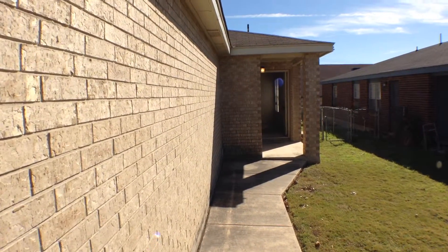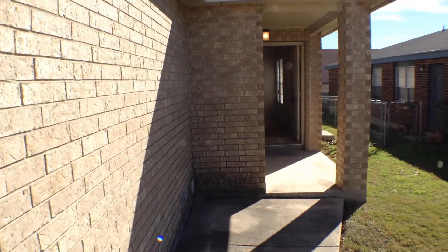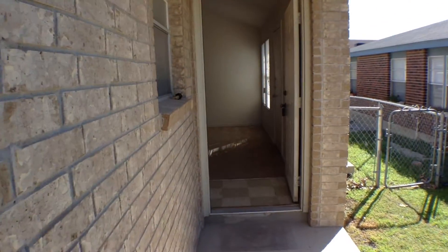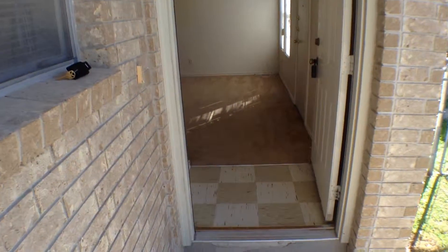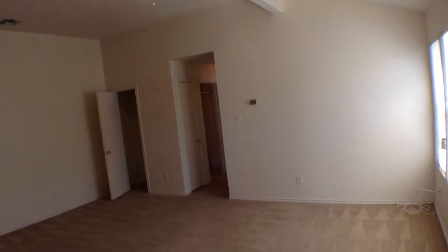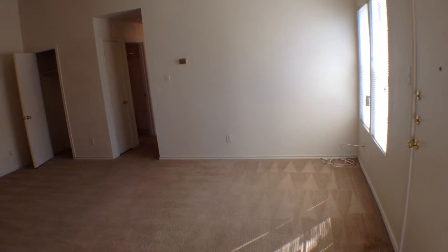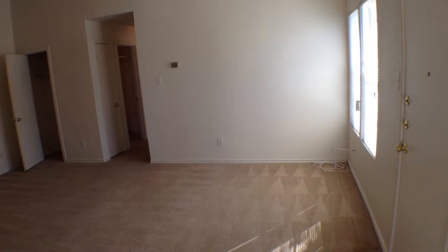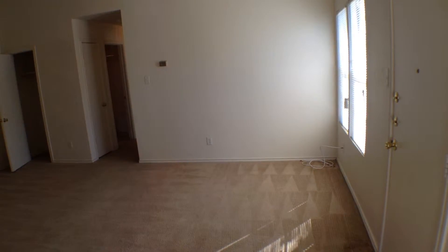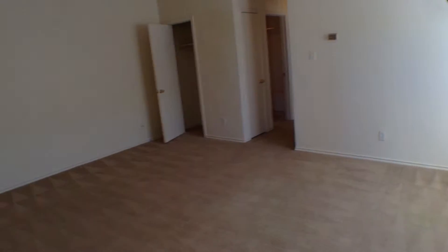It also has a nice covered porch at the entryway. Inside, there is vinyl tile flooring at the entry and a nice big family room with ceiling fan. Straight back, on your right, is one bedroom, and behind that is the master bedroom and bath at the very back. Over to the left is the hall bathroom, and just behind us to the left is the dining and kitchen area and the garage.